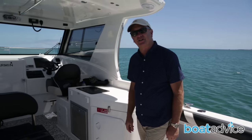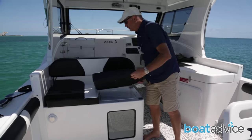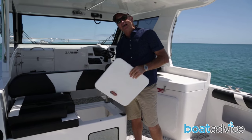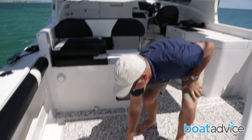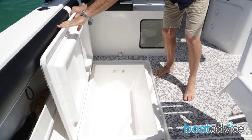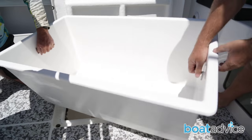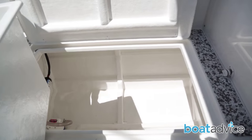Another really cool feature the owner has had added to this boat is this live bait tank. It's like an aquarium — really big and easy to get to, so you can get a whole heap of bait in there. And when you do catch a big one, there's plenty of space to store it. Not only are these kill tanks massive, but they lift out as well, and when you take them out you expose a whole heap of storage area underneath.